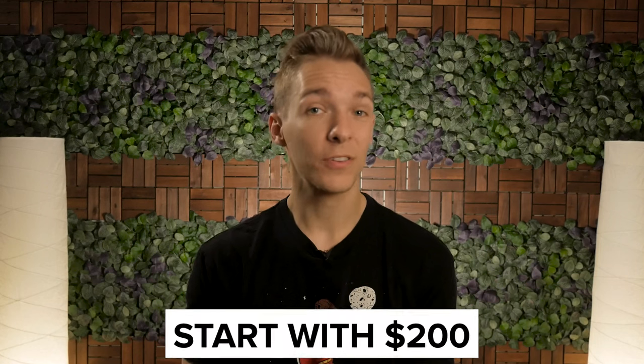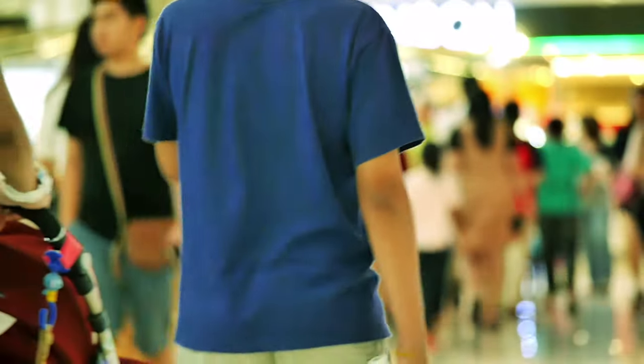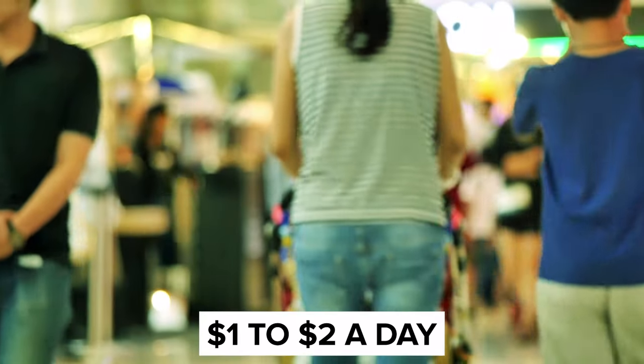When it's all said and done, you can start this business with as little as $200. What you'll make in a given week with your candy machine will ultimately depend on its location. If your machine is placed in a high-traffic, visible area, you can make on average $1 to $2 a day without really having to do anything at all, and you likely won't have to refill your machine more than once or twice a month unless your machine ends up doing a lot of business.